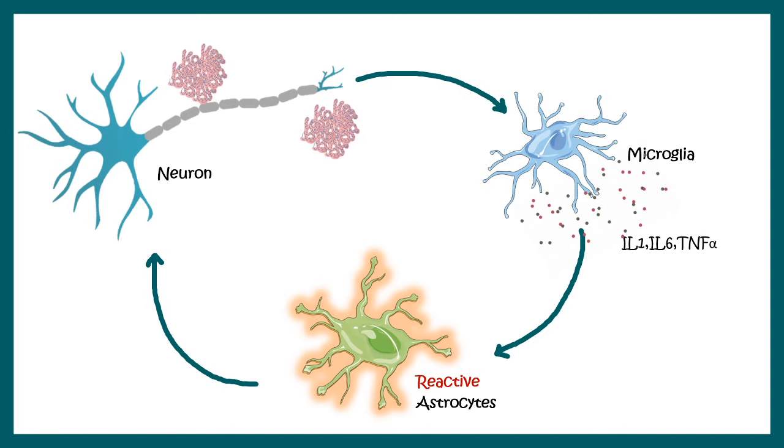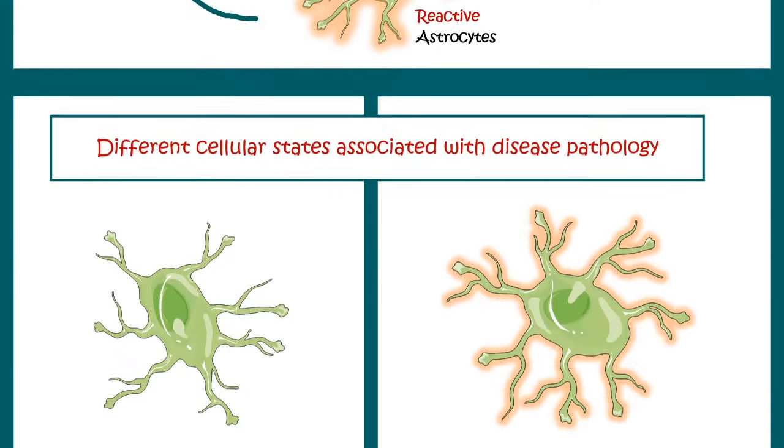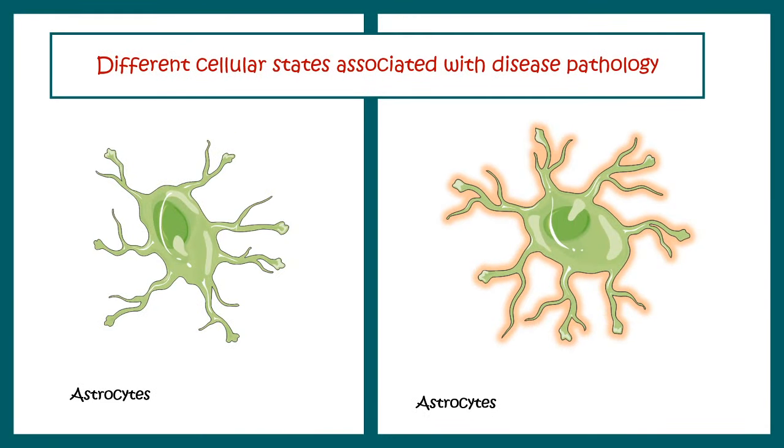This is why Alzheimer's is very hard to cure — so many cell types are interacting with each other driving disease pathology. Inside the brain, different cell types have different cell states. For example, reactive astrocytes are induced by microglia and play a critical role in disease progression. Scientists still have a lot of confusion about how these cell types and their cell states contribute to disease progression.